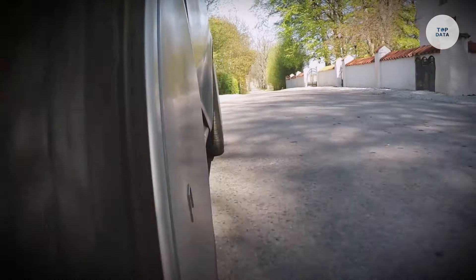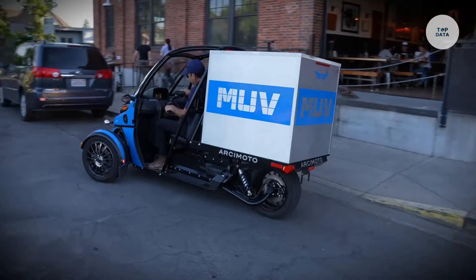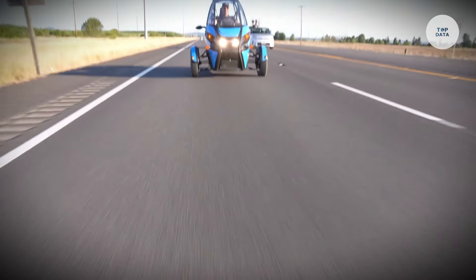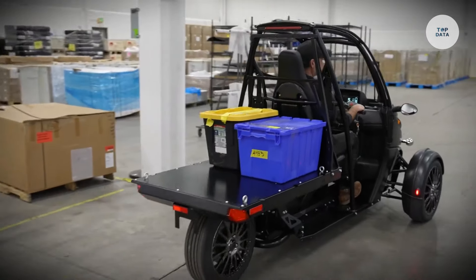Arcimoto MUV — Modular Utility Vehicle. The Arcimoto MUV is a three-wheeled electric utility vehicle designed for both urban and industrial mobility. Developed by Arcimoto, renowned for innovative electric vehicles like the Fun Utility Vehicle, the MUV aims to provide a versatile and sustainable solution for transporting goods and materials. It boasts a top speed of 75 miles per hour and a payload capacity of 500 pounds, with an impressive range of approximately 102 miles in city conditions.